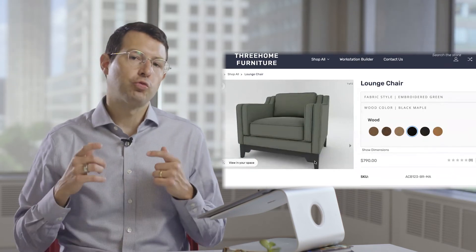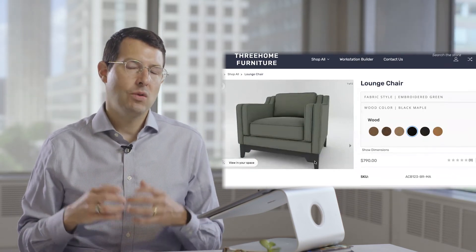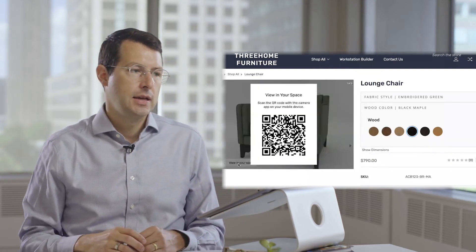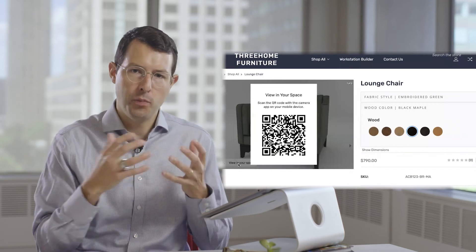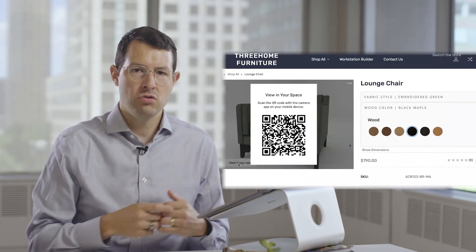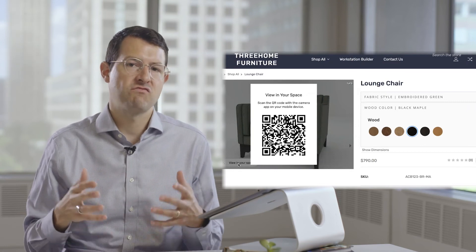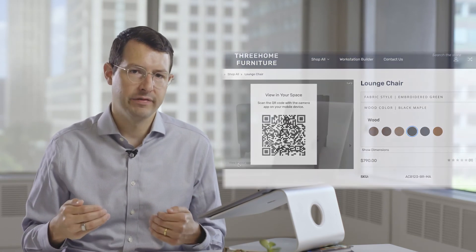Of course, it's not just 3D. If someone's really considering this product, they want to see it in their space. So you click 'View in Your Space,' open up your cell phone, scan the QR code, and you're going to see this sofa in your space — and you can configure it in real time to drive that confidence.